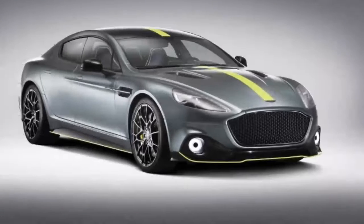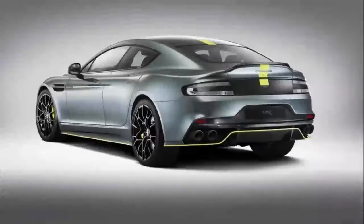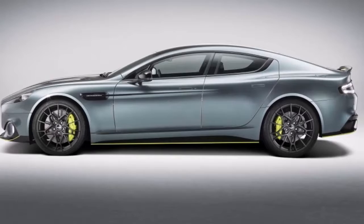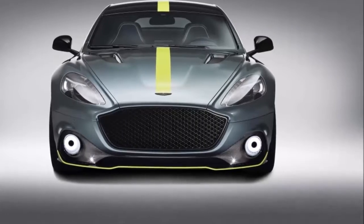Aston Martin Rapide AMR. The Aston Martin Advanced Operations Division wants you to meet the Rapide AMR — the second Aston Martin item to feature race-to-street synergies after the DB11 AMR. The production variant takes after the concept that appeared at the 2017 Geneva Motor Show.